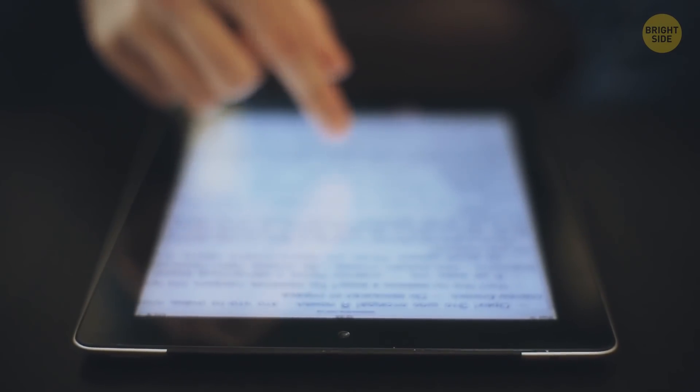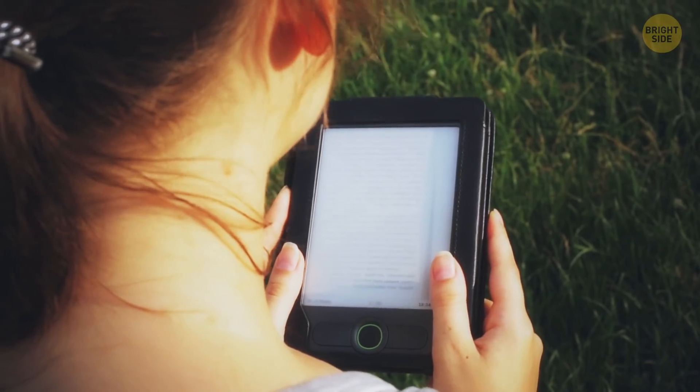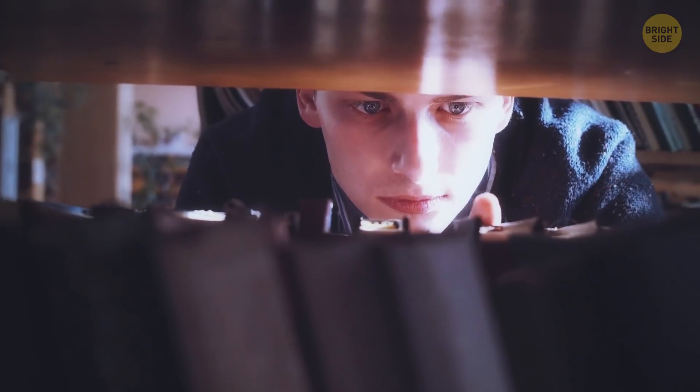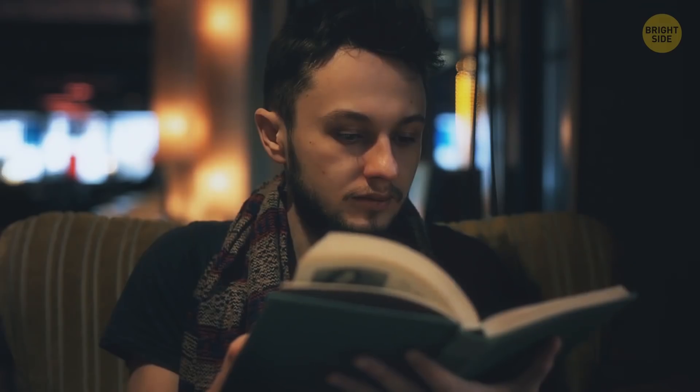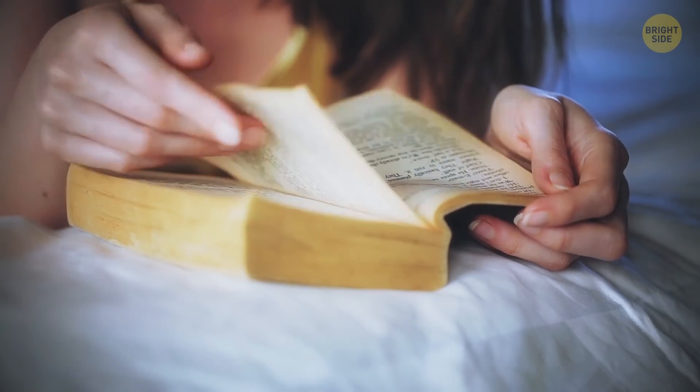Over time, backlighting for night reading appeared, and the screen and speed have also increased. It seemed like an ideal book, but surprisingly, paper editions have started gaining popularity again. Even with so much tech around us, sometimes you just want a good old-fashioned book.